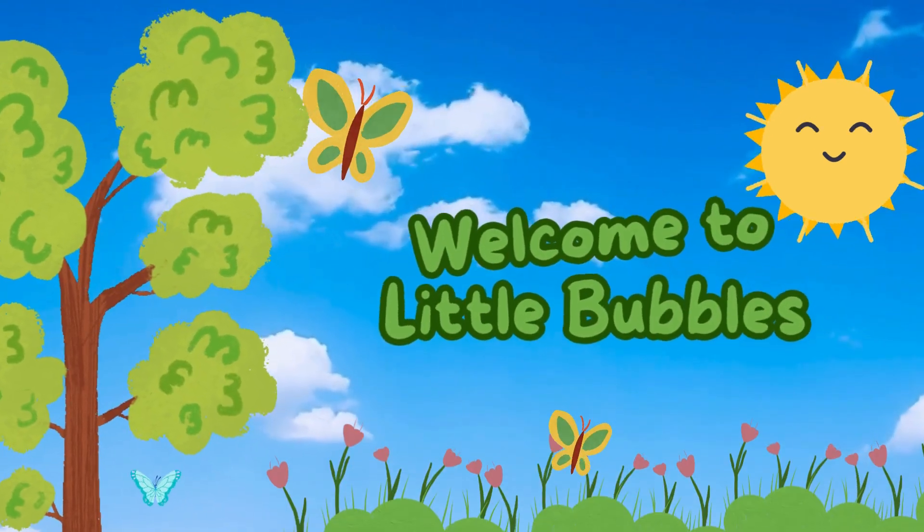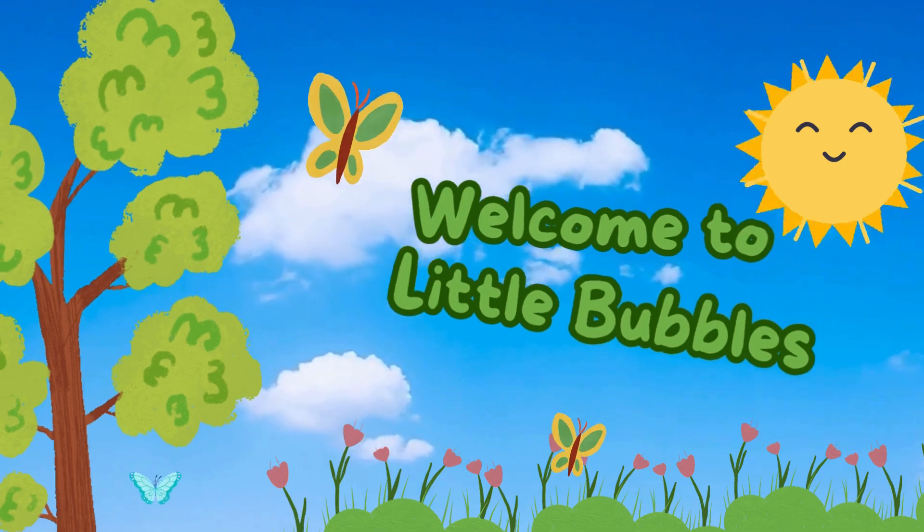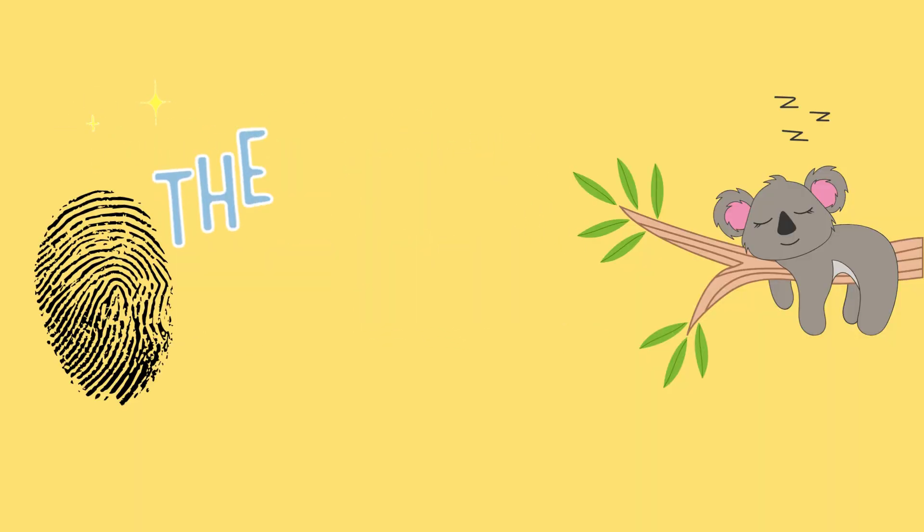Welcome to Little Bubbles! Today, we're going wild with some amazing animal facts. Let's talk about koalas and their incredible fingerprints.